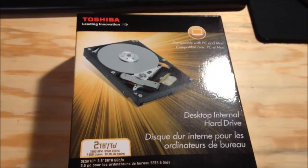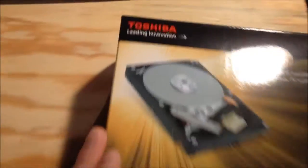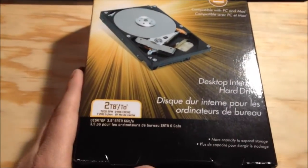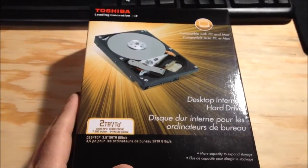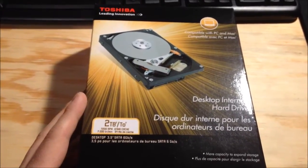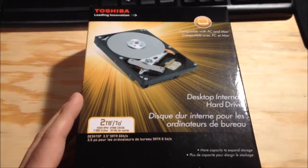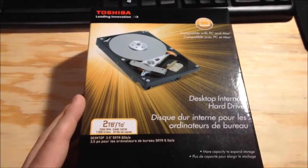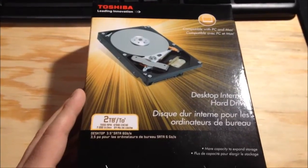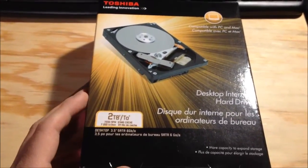I bet a lot of you are looking at this and seeing Toshiba. Yes, Toshiba makes three and a half inch hard drives now. I don't think they did for a while. The only thing I can remember them doing is possibly teaming up with Fujitsu — I think they might have done that for notebook hard drives, but I don't know much about the three and a half inch hard drives they released.